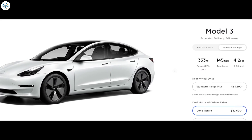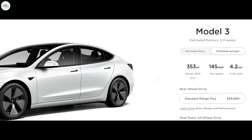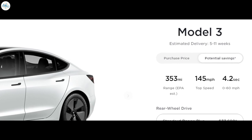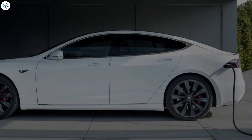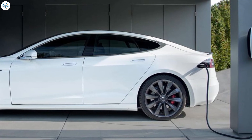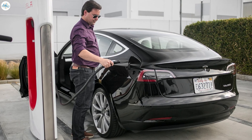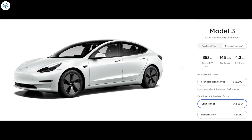That refresh brought 30 extra miles of range to the dual-motor long range powertrain. The current Tesla Model 3 tops this list with an EPA estimated 353 miles on a single charge and is currently available on Tesla's website. It can go 0 to 60 miles per hour in just 4.2 seconds and achieve a top speed of 145 miles per hour. For long distance travel, the Model 3 adds up to 175 miles of range in just 15 minutes using Tesla's Supercharger network. The Long Range Model 3 is currently priced at $42,690.